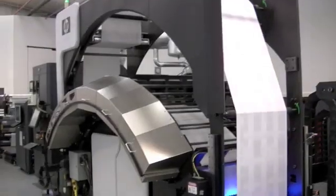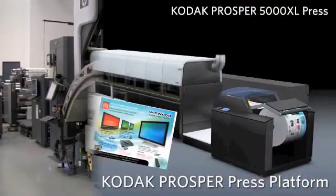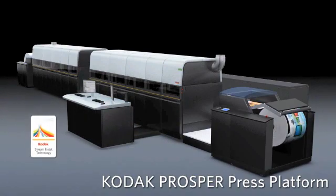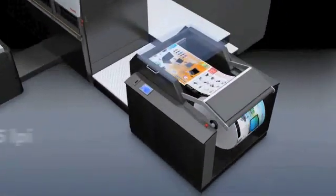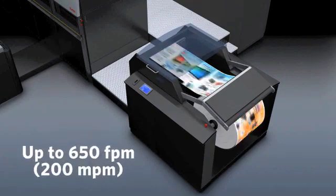In one corner is HP's T300, a 30-inch wide web press now in operation at half a dozen sites around the world. In the other is the Kodak Prosper 5000 XL. The Prosper on the stand at IPEX will be shipped to Italy after the show to be Europe's first. Both presses are fast and, according to their camps, offer high quality. These might be the first digital presses to really take on offset litho printing.